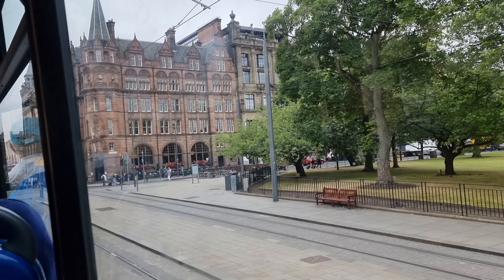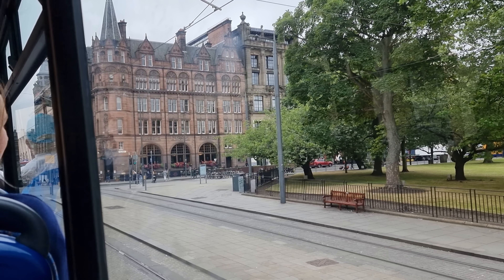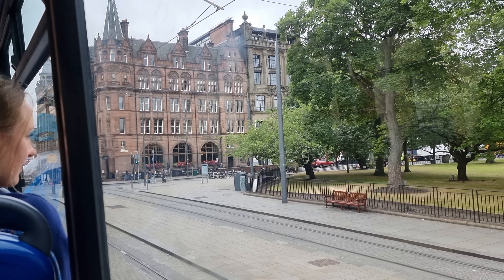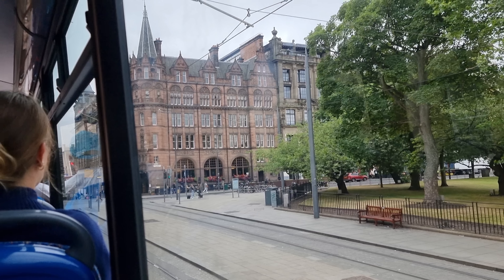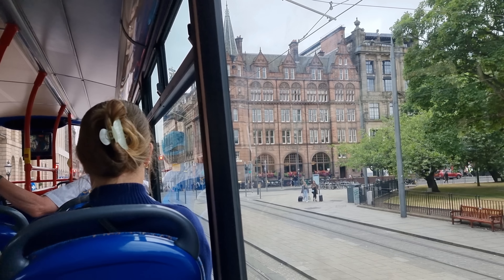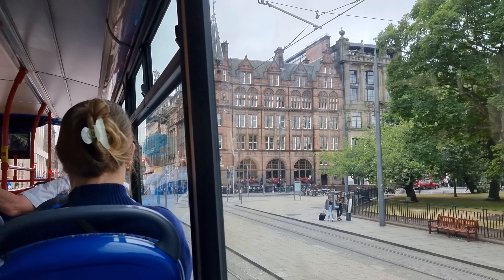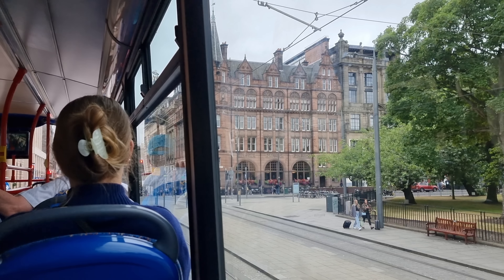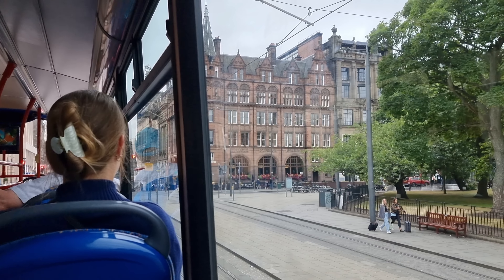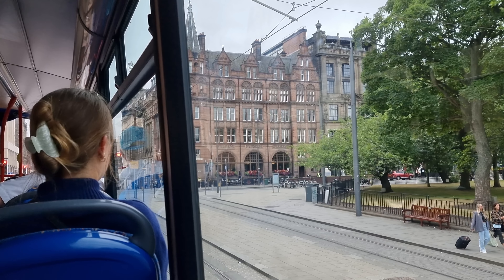I've been doing this for 14 years. I am an aging tour guide — bit forgetful.